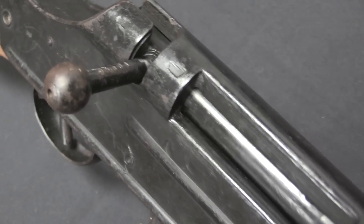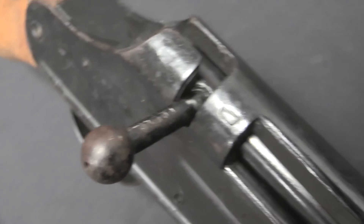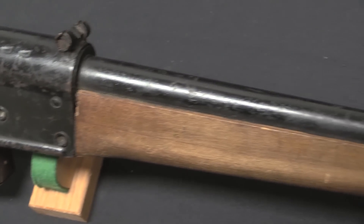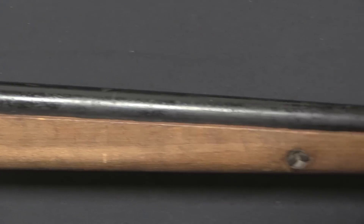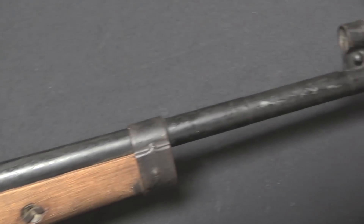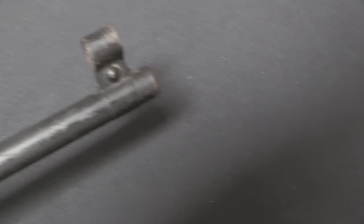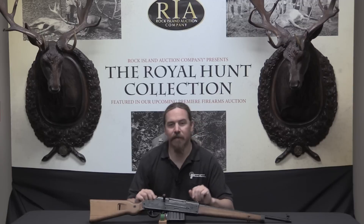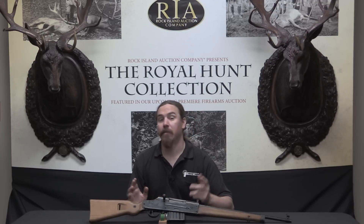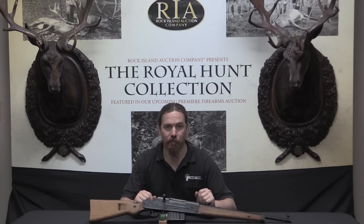There was one other factory — there's documentation saying that a factory in the Danzig area had been authorized to make these rifles and was actually in production. However, there haven't ever been any rifles recovered that show the markings saying they were made in that factory. So maybe the original documentation is wrong, maybe they never went into production, maybe they didn't make very many, or maybe they all got captured and destroyed by the Russians. None of them have ever turned up to date.